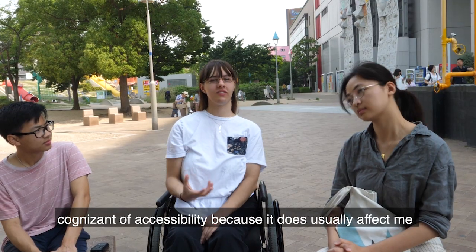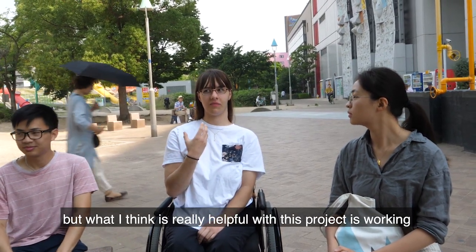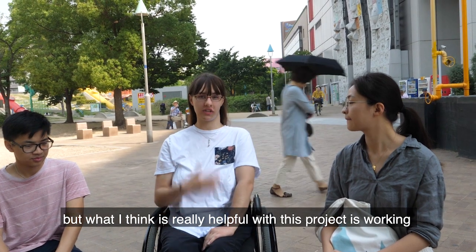I've always been cognizant of accessibility because it does usually affect me, but what I think is really helpful with this project is working with other people.